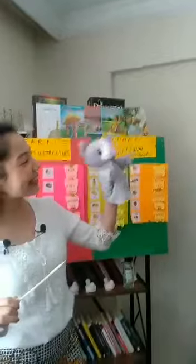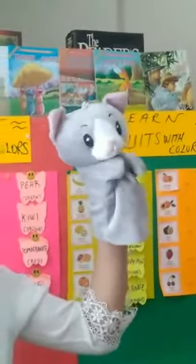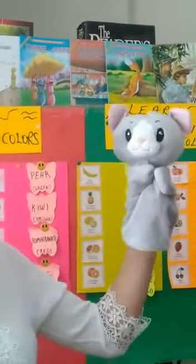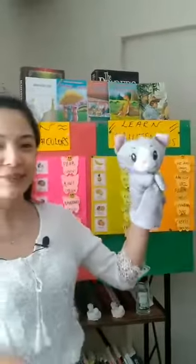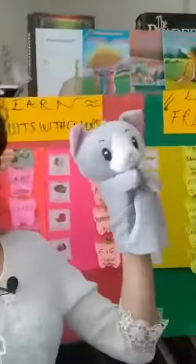Here is Puffy! Say hello, Puffy. Hello! Now Puffy is our accompaniment in this lesson. Today we have learned the names of fruits with their colors, and Puffy will help me. Let's start!